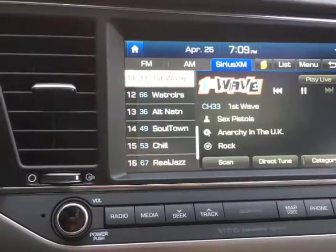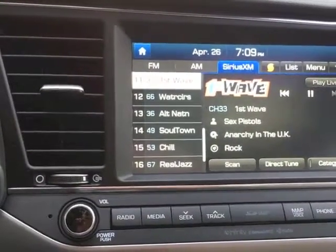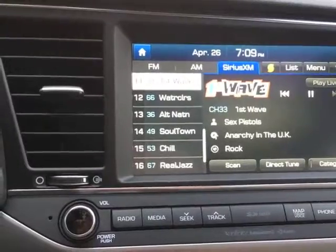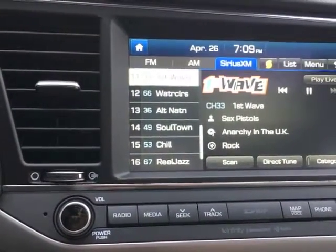SoundHound is an app that is available online for free, but it is also available on Kia and Hyundai products exclusively. What SoundHound will do is identify a song for you.